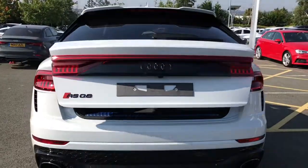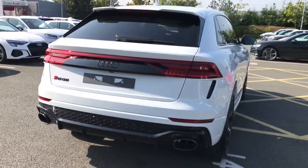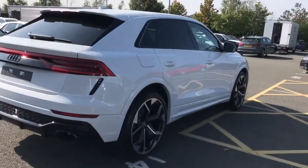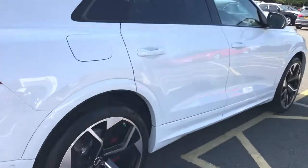This vehicle also features the City Assist Package, the Collision Avoidance Assistant, and the Cross Traffic Assist.